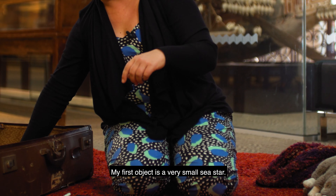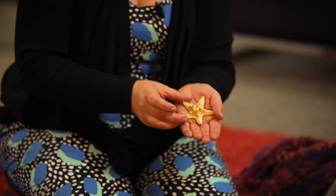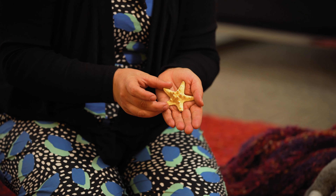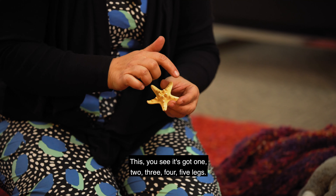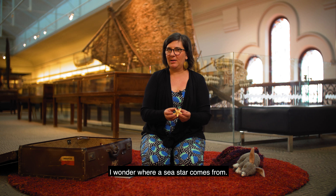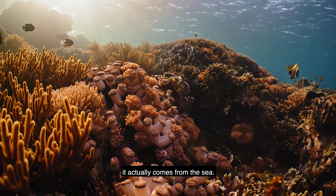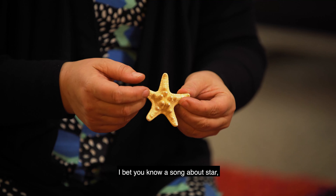My first object is a very small sea star. You see it's got one, two, three, four, five legs. I wonder where a sea star comes from - I think you can probably guess it. It actually comes from the sea. It's got a lovely star shape.